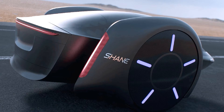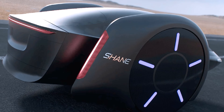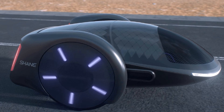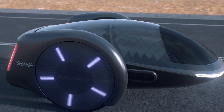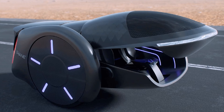But the real question is, where's the steering wheel? Well, it's not there, my friends. Instead, you've got a simple control panel between the front passengers. I guess that means we're looking at a future with autonomous driving. Imagine cruising around in Shane while you sip your coffee, catch up on the latest content videos, or even rehearse your stand-up comedy routine.